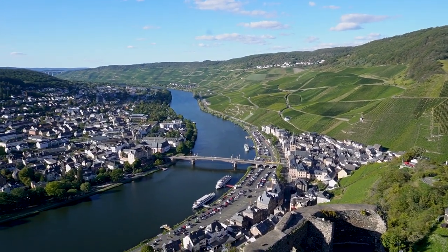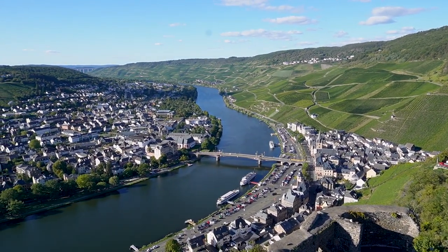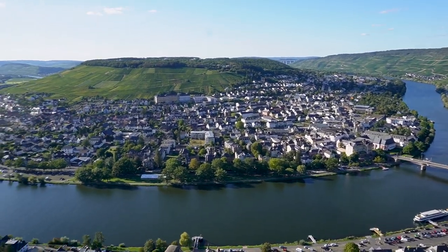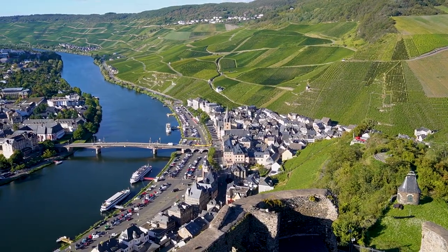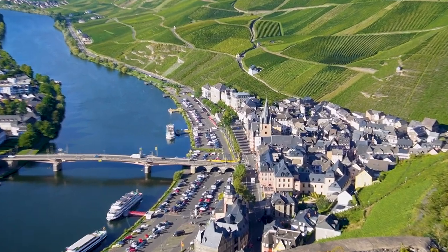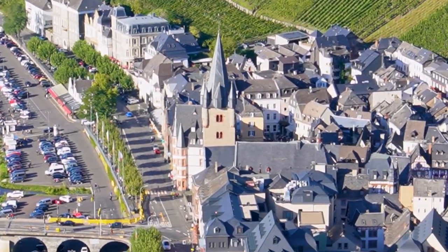That is a good view of the Mosel. From the top of Burg Landshut, you can see the town center right there.